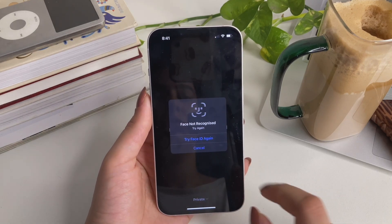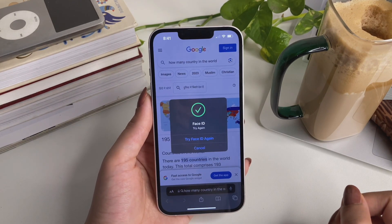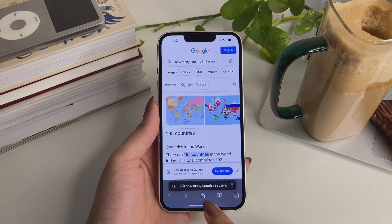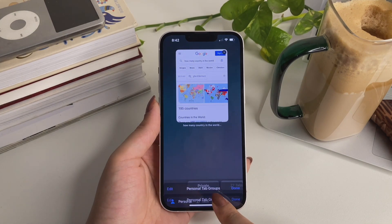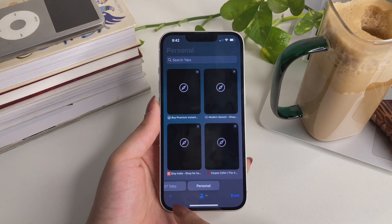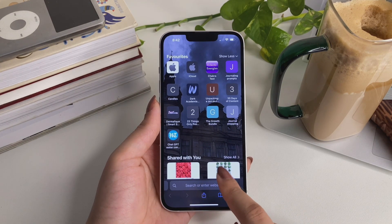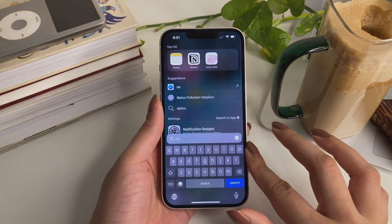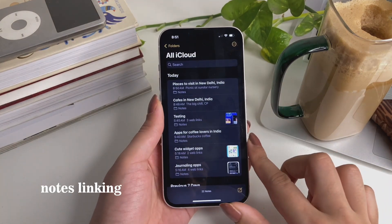We all know why we browse privately — maybe we don't want trackers to track us, or we don't want other people to know what we're looking at. Well, Face ID authentication has been added to the private mode of the Safari browser. Nobody can just pick up your phone and look at what you were searching for, because your phone will need to authenticate your Face ID for that.